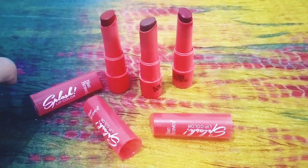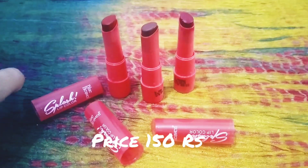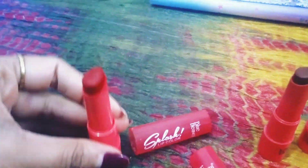The actual price is around 140 to 145 rupees, but I got a discount and paid 120 rupees. So let's start with the first color.